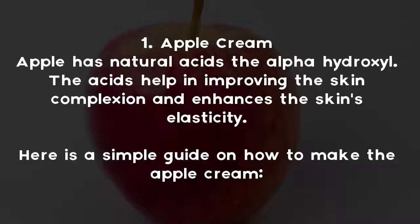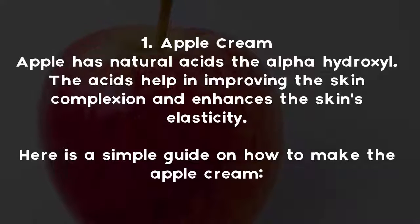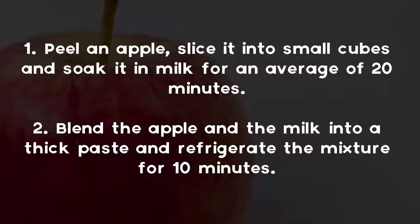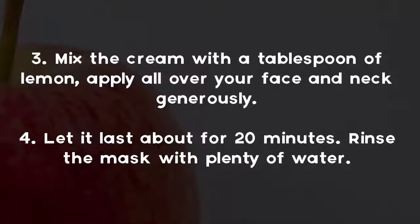Tip one: Apple cream. Apples have natural acids — the alpha hydroxy acids — that help in improving skin complexion and enhancing the skin's elasticity. Here is a simple guide on how to make the apple cream: peel an apple, slice it into small cubes, and soak it in milk for an average of 20 minutes. Blend the apple and milk into a thick paste and refrigerate the mixture for 10 minutes.